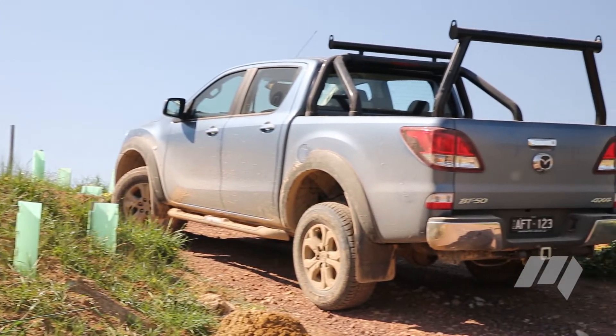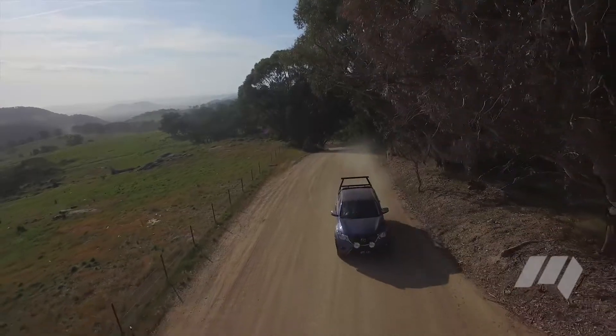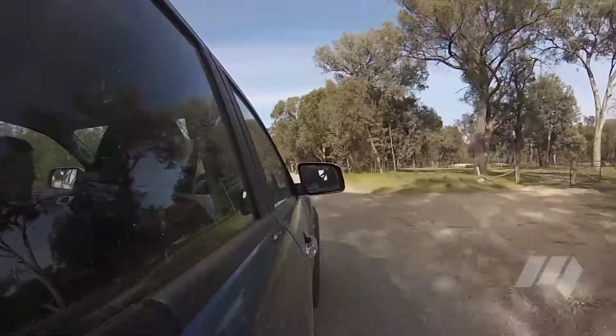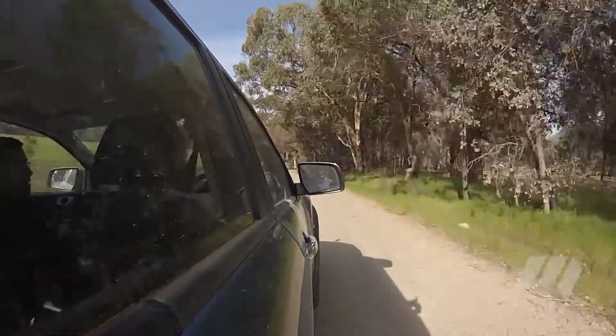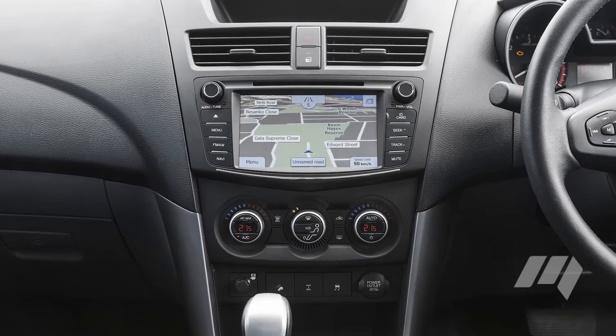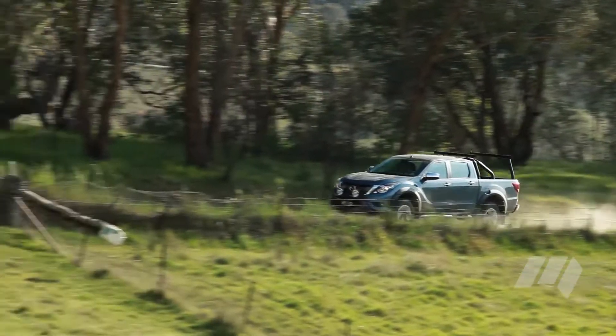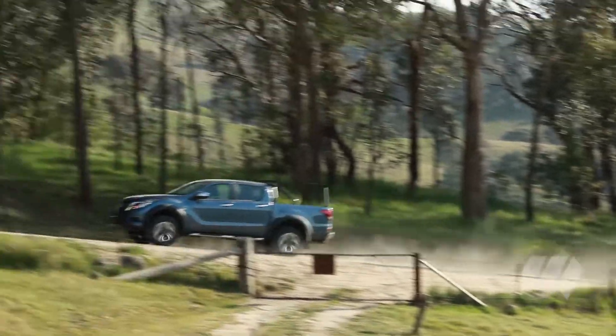There's a slight price increase on the BT-50 too. And though there is more equipment, the Mazda's two-year warranty, six-month service intervals and poorer fuel consumption may deter some. We also loved the user-friendly touchscreen and standard reversing camera, but note that the BT-50 does miss out on some of the driver safety aids now offered as standard in the Ranger.